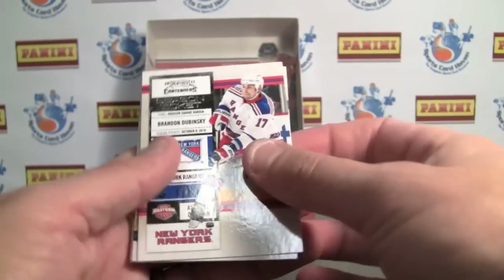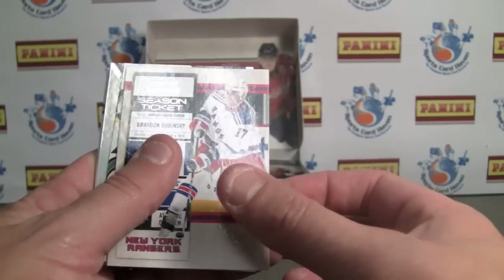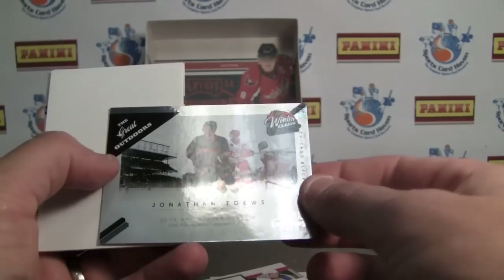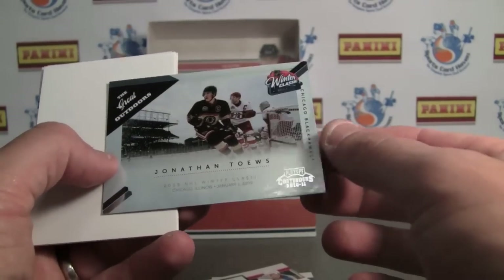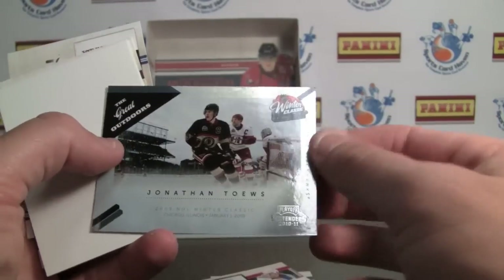It's very familiar — you can tell it's a contenders issue if you do the basketball or football brands. Right here we have a Great Outdoors, which features some great shots they're saying from the Winter Classic. Actually it's not numbered — I thought they were all numbered. Nice looking card.